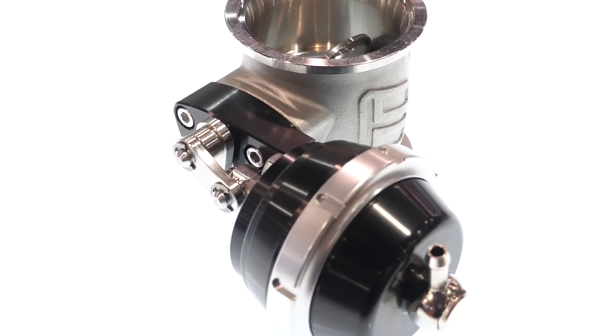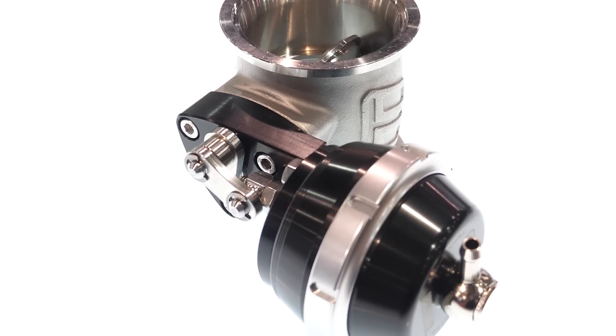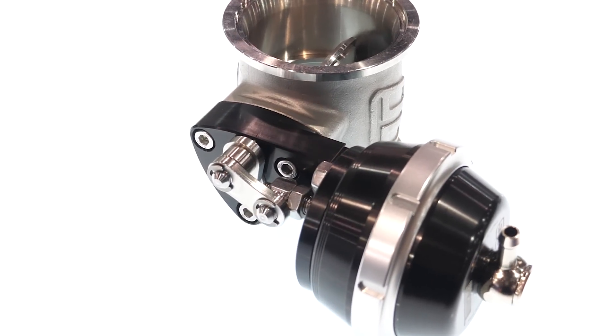What we have done with the pneumatic version is we have modified the linkages to make it replicate the way a poppet valve works, so you're not having to change your boost control strategies too much. Essentially, what that means is the movement of the actuator versus the opening of the butterfly is no longer linear — we're just trying to get it to move a little bit faster initially, depending on exactly how we line that actuator up with the butterfly mechanism.